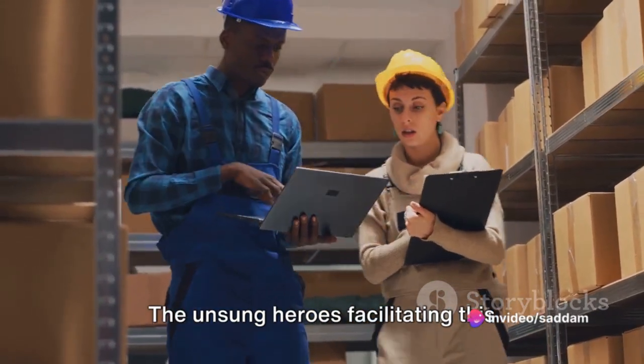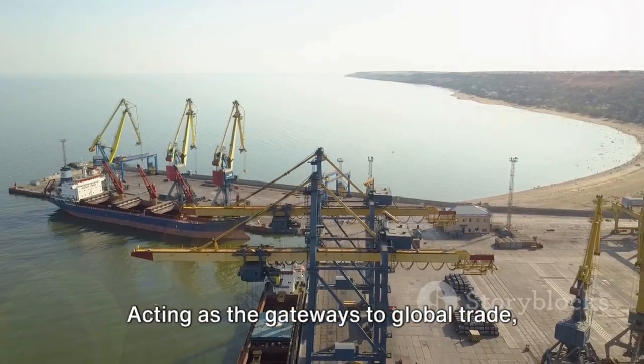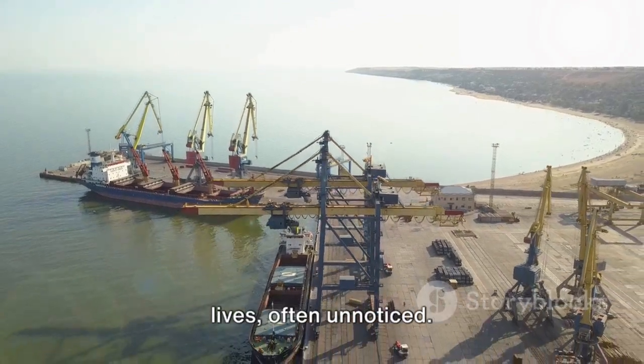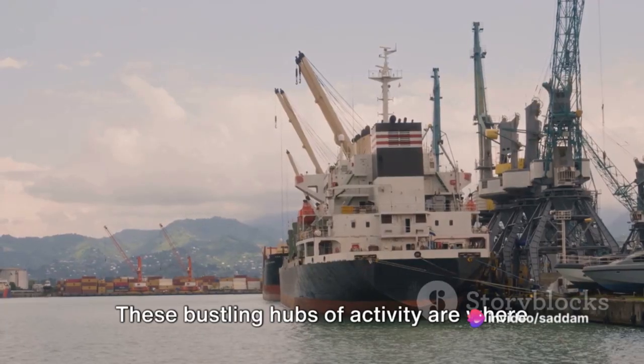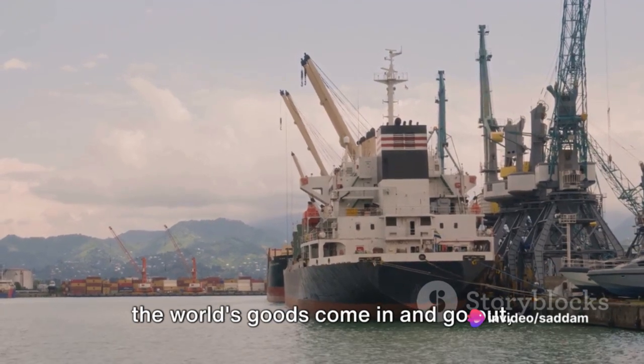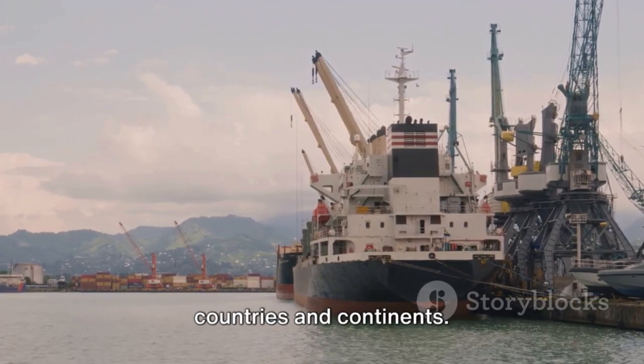The unsung heroes facilitating this global exchange of goods are seaports. Acting as the gateways to global trade, they play a pivotal role in our daily lives, often unnoticed. These bustling hubs of activity are where the world's goods come in and go out, connecting producers and consumers, countries and continents.